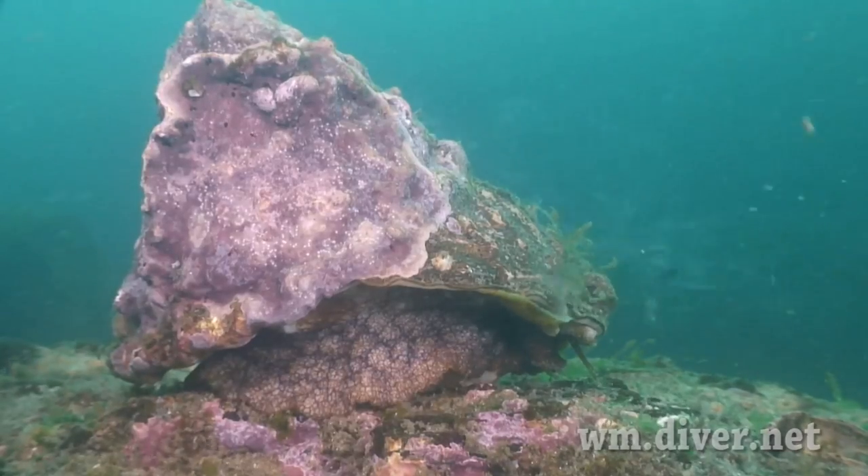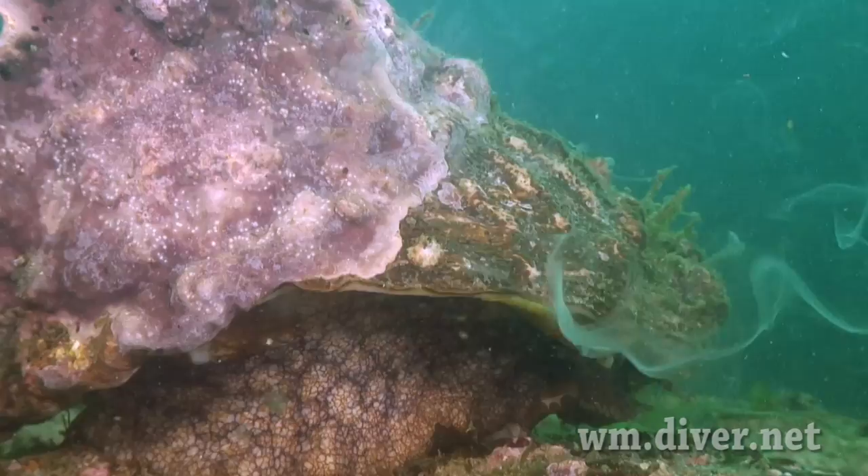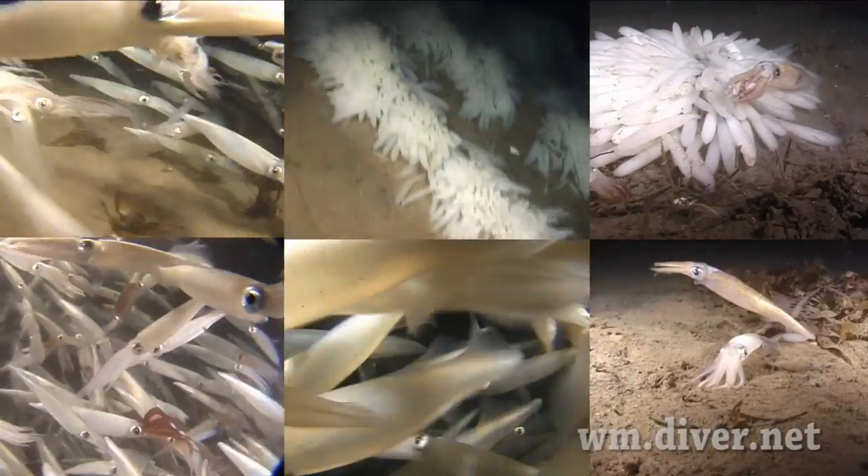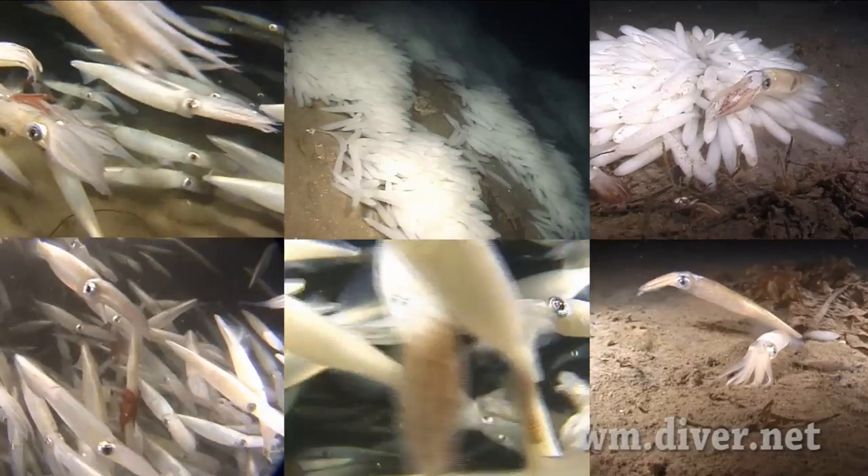During the autumn equinox, the wavy top snail can be seen spawning, as well as the parchment worms. But for a real love fest, the winter squid orgy is hard to beat.